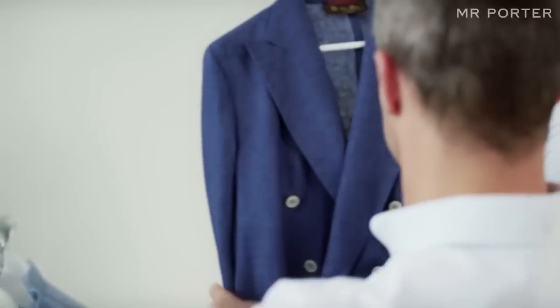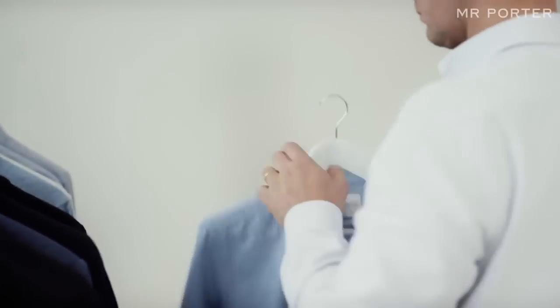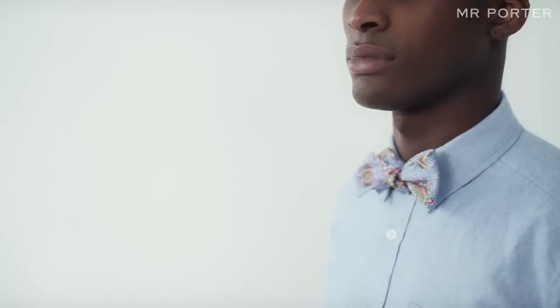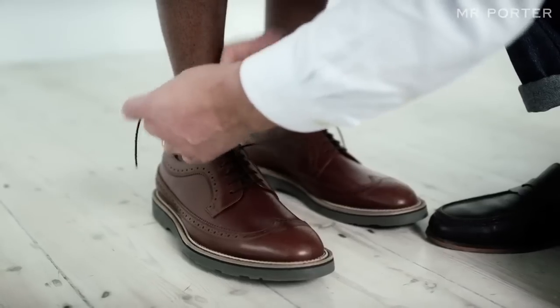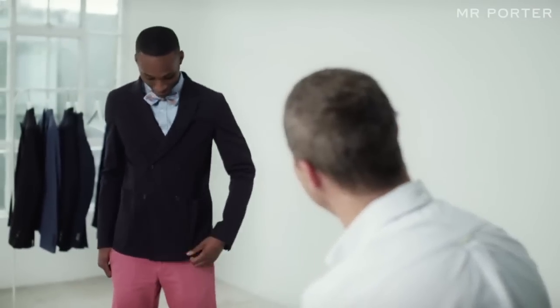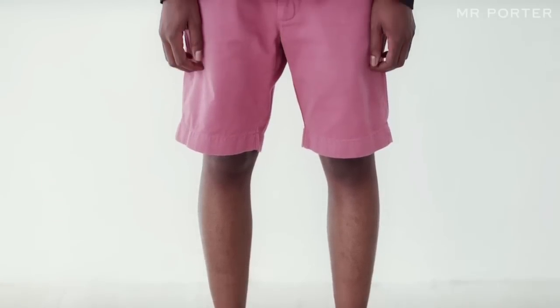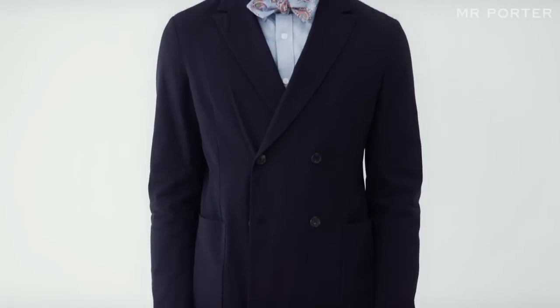Finally, with this look I wanted to take the same pair of shorts and show how we can create quite an elegant, sophisticated look. It's worn with just an easy button-down shirt with a great paisley bow tie by the designer Drakes, which has a slight dandyish quality to it. It's also paired with a great double-breasted unstructured blazer — very relaxed but also very comfortable. I've finished it with Paul Smith brogues that have a modern take on a classic style, feeling very contemporary. You've got a great look for a summer garden party, or if you're feeling brave, maybe even a summer wedding.